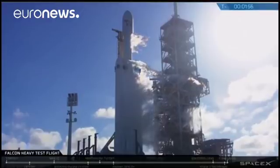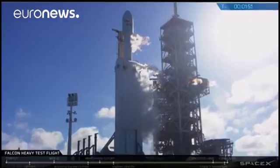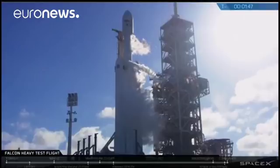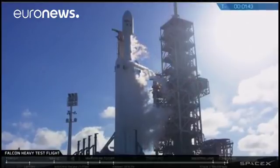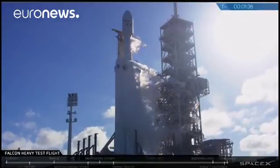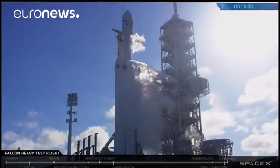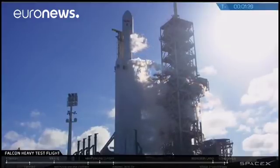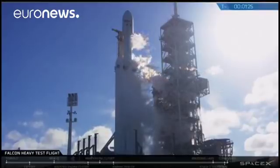Stage 2 locks load complete. Falcon Heavy is complete. Falcon Heavy is on internal power. Vehicle is in self-aligned. Ground gas closed has started.